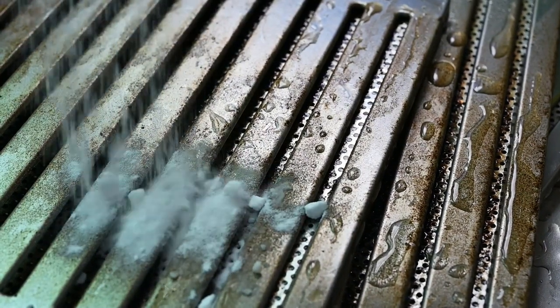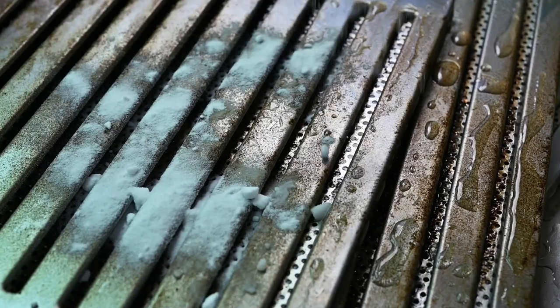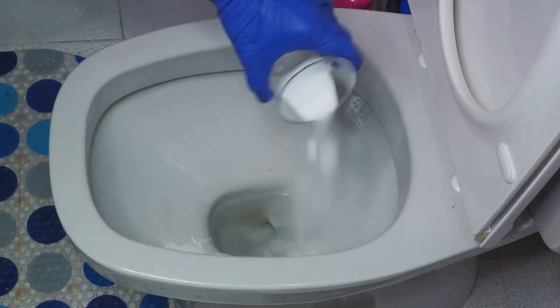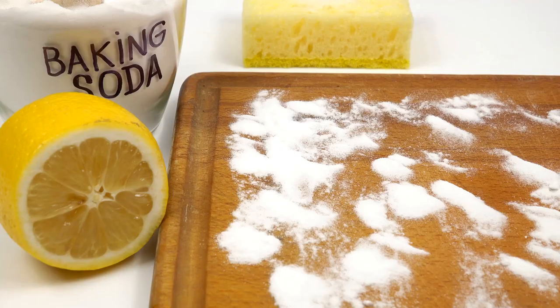Sodium bicarbonate, known by many as baking soda, is the unsung hero of every household, always standing by, prepared to spring into action at the very moment you require its help. This seemingly insignificant white powder is an efficient cleaner and a potent deodorizer.